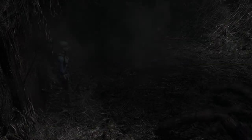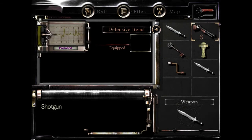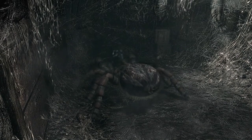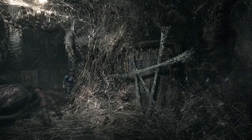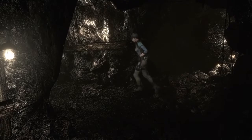I guess we're going back in. Screw it. Never mind, we're not going to do that. We're not going to do that right now. We're going to boogie.